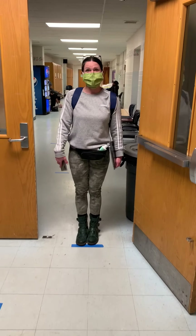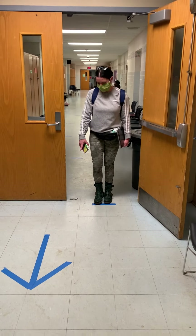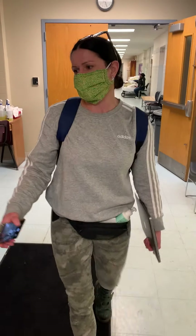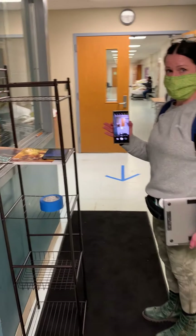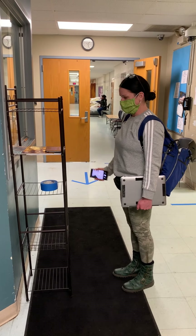Clients can come here and wait for the ability to check in at the window. There's an arrow on the floor showing which way they'll come in. The first tablet is here, where they'll be asked the first screening questions and complete their check-in paperwork.